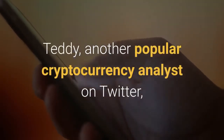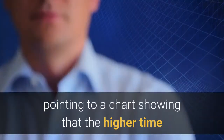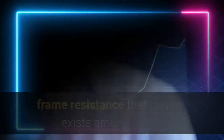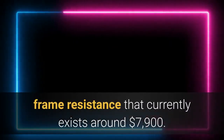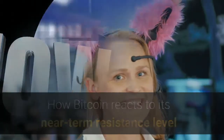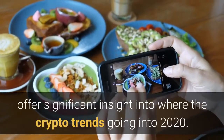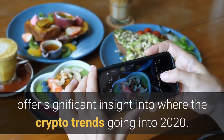Teddy, another popular cryptocurrency analyst on Twitter, spoke about this resistance level in a recent tweet, pointing to a chart showing that the higher timeframe resistance currently exists around $7,900. How Bitcoin reacts to its near-term resistance level and its currently developing bullish technical formation could offer significant insight into where the crypto trend is going into 2020.